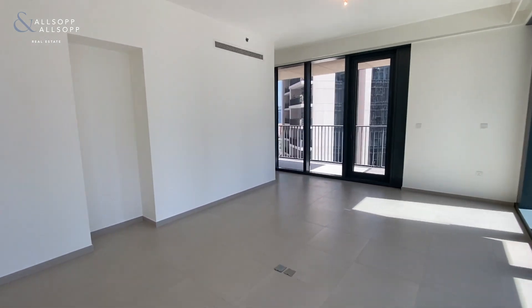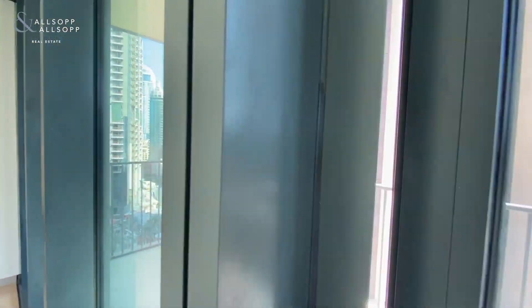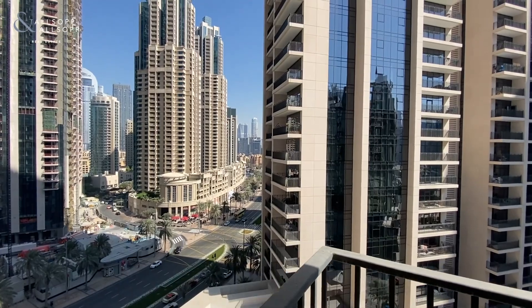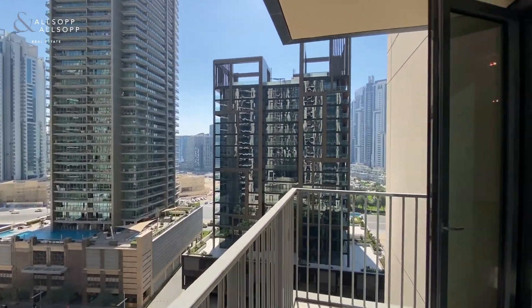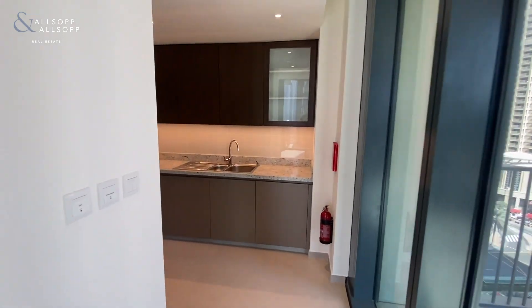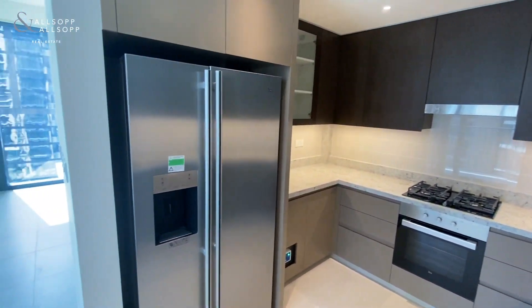Just walk you through around into the kitchen. Lovely views onto the boulevard — this is boulevard-facing with a little bit of old town in the background. It's a lovely kitchen area with built-in appliances and the American-style fridge freezer.